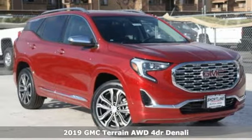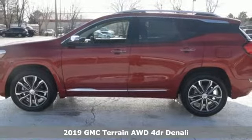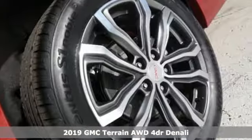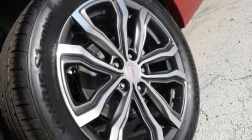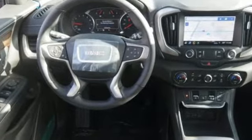Here's a new 2019 GMC Terrain. This terrain means more than just utility and capability — it's a strikingly designed crossover that bridges the gap between comfort and function. You'll look forward to every drive with features like these.